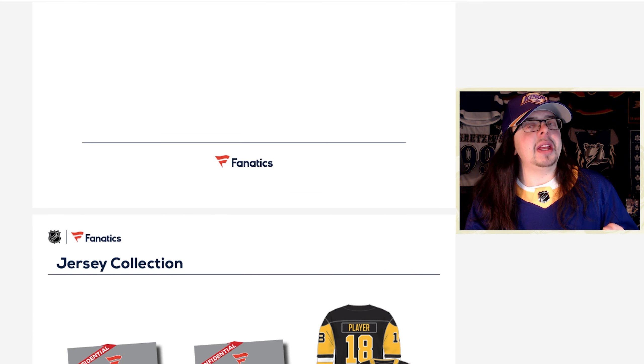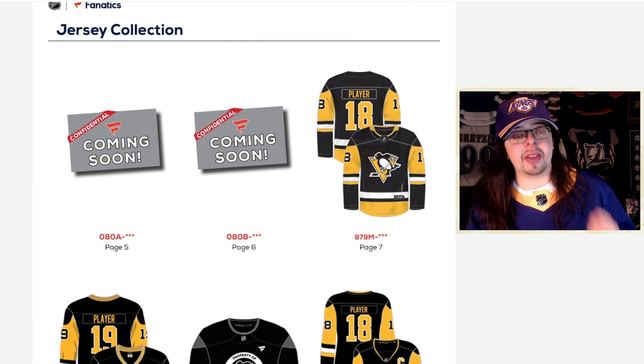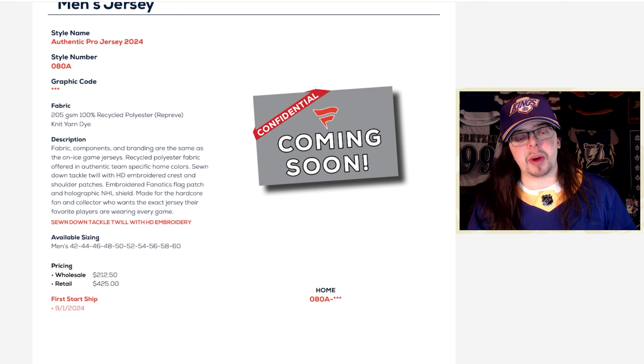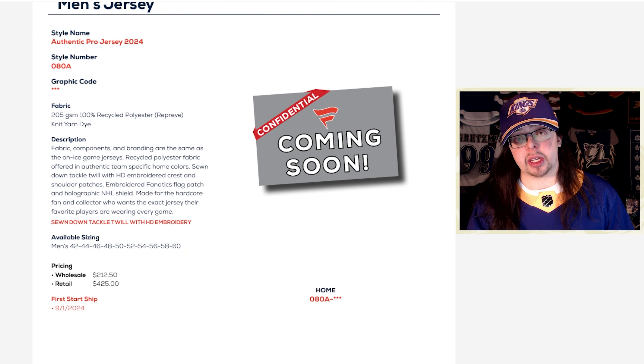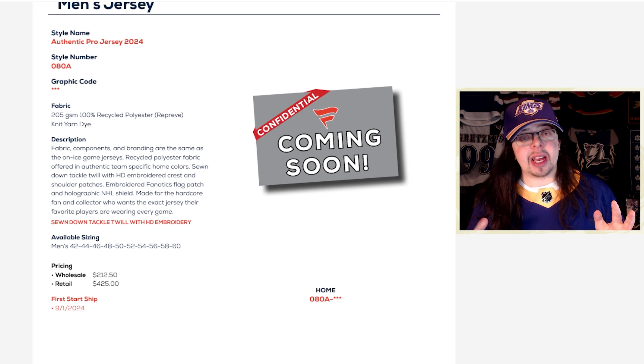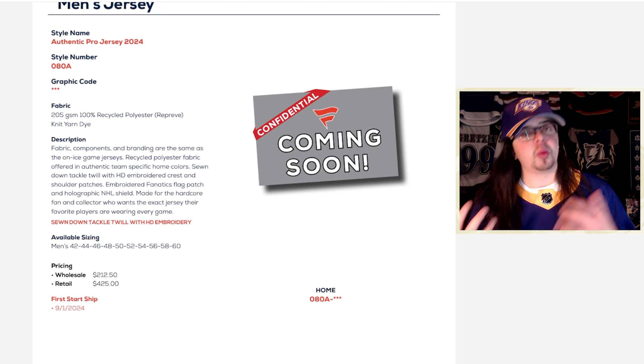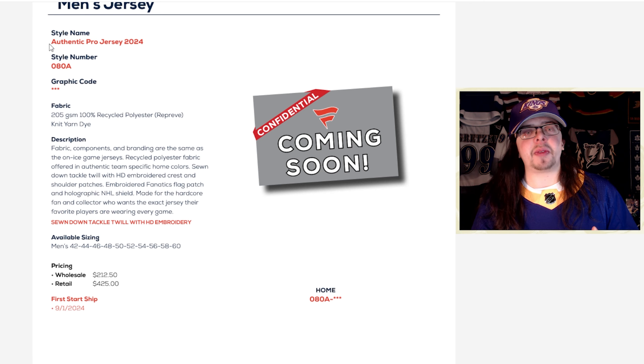Let's get into the real meat and potatoes of this document — the different jersey lines. We have six different jersey lines that Fanatics is coming out with. Let's start off with the one I think people are most excited about, which is the authentic pro jersey. It looks like Fanatics will actually be making retail authentic jerseys, which I am very excited about. Of course, Adidas never made those retail authentic jerseys — the retail made-in-Canada jerseys. So the fact that Fanatics is bringing that back is a huge plus in my eyes.